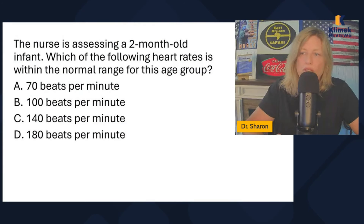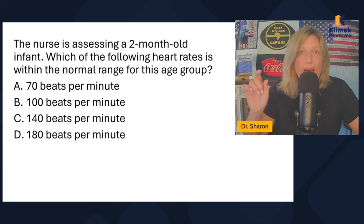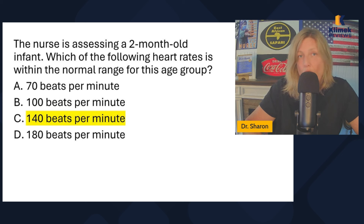The nurse is assessing a two-month-old infant. Which of the following heart rates is within the normal range for this group: 70, 100, 140, or 180? This is just a fact — either you know it or you don't. That's what the Blue Book is about. It's on pages 44 and 45. Normal range for infant heart rate is 110 to 160, and they're considered an infant until they're one year old.